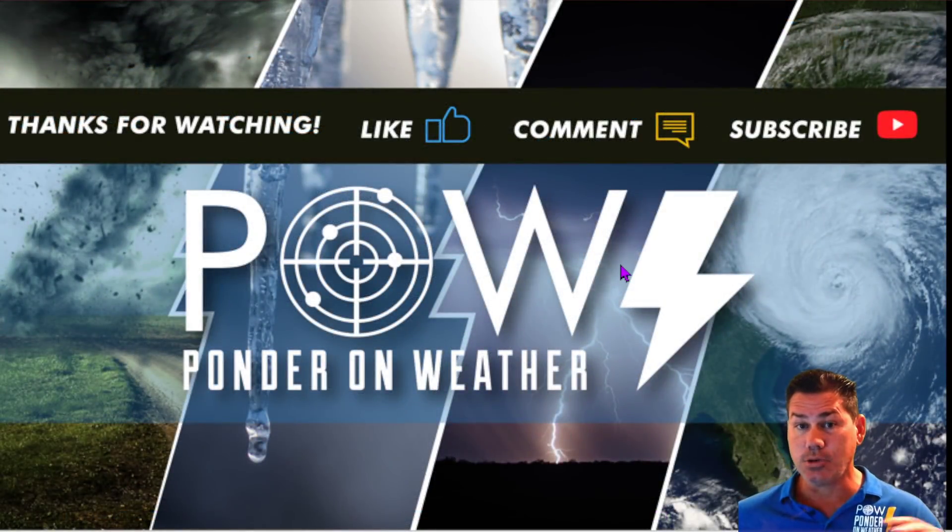I appreciate you guys watching. Do like this video, leave your comments below, and don't forget to subscribe to my channel to catch the latest update where I protect you before and after the storm.